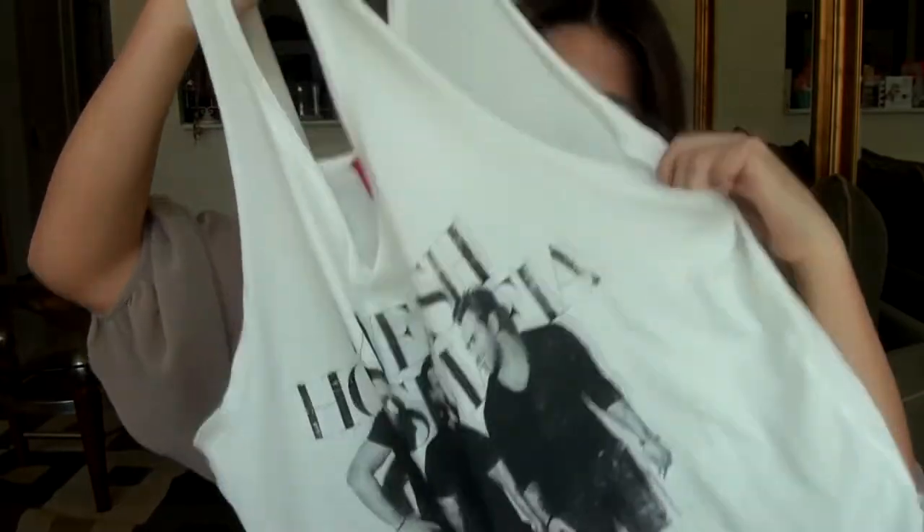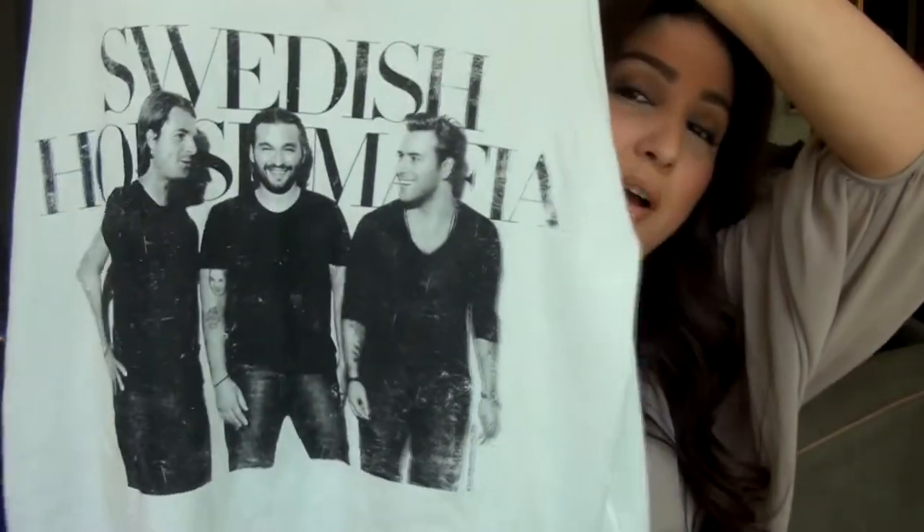The last thing I got from H&M is kind of random — I normally don't go for printed shirts. But if you know me outside of YouTube, you'll know I'm obsessed with house music, and probably one of my favorite groups is Swedish House Mafia. I went to see them in concert and I'm completely in love with them. I found this tank top — really flowy, very oversized — and it says Swedish House Mafia with all three members of the group. I just had to have it. I love their music, and it's just a really effortless shirt to throw on in the summertime. You can even use it as a swimsuit cover-up.